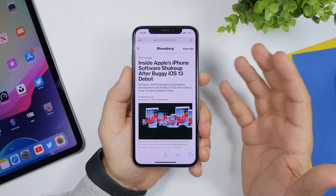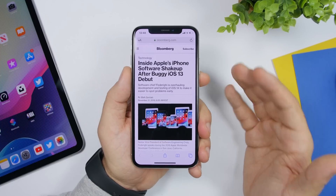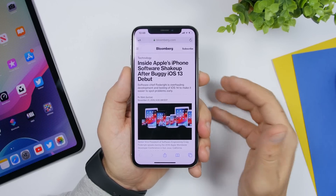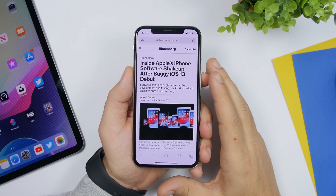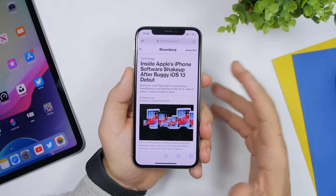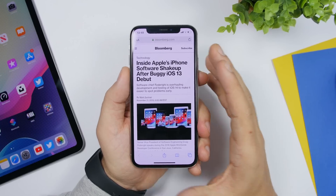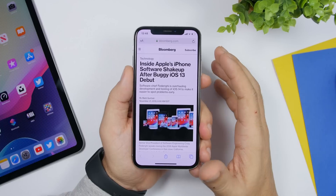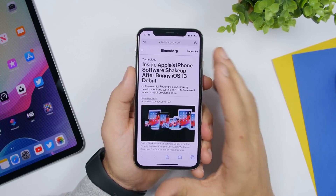The whole creation process of the new software will be different, and hopefully we won't see those huge bugs. You can still expect bugs during beta stages, but on the first public release — unlike iOS 13, where bugs were being discovered daily — iOS 14 should be way more stable from the beginning. Hopefully this new process will contribute to a much better experience.